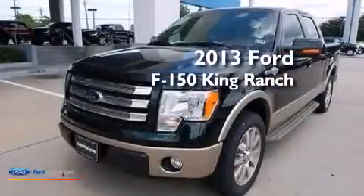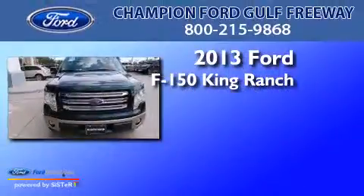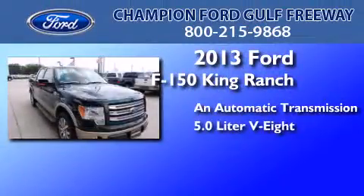This is a brand new 2013 Ford F-150 King Ranch. This truck has an automatic transmission and a 5.0 liter V8.